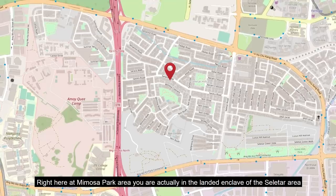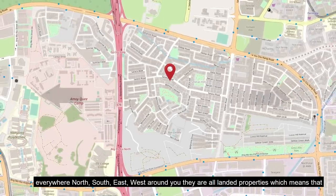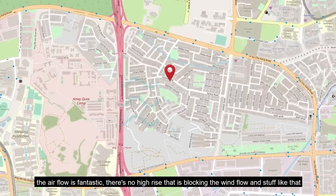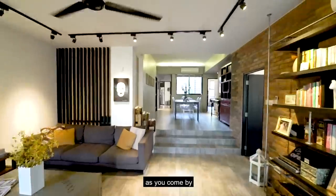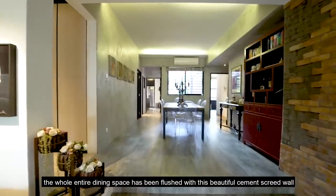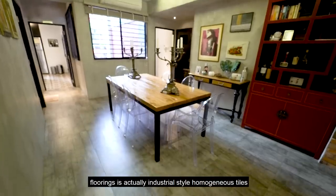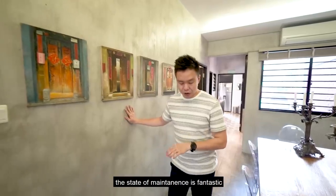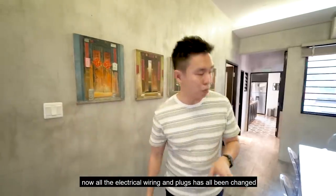Here at Mimosa Park, you're actually in the landed enclave of the Seletar area. Everywhere around you — north, south, east, west — they are all landed properties, which means the airflow is fantastic. There's no high-rise blocking the wind. The whole dining space has been finished with a beautiful cement screed wall. The flooring is industrial style homogeneous tiles, the state of maintenance is fantastic, and all the electrical wiring and plugs have been changed.